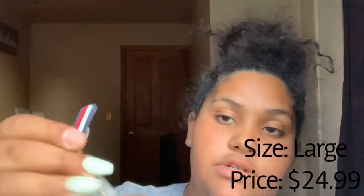I mainly got it because the zipper is just so cute.